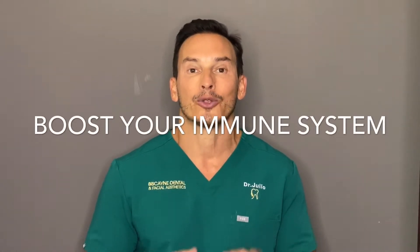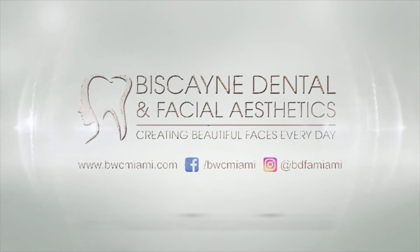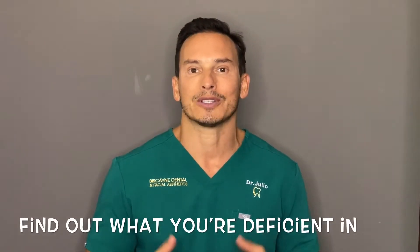Hello fellow quarantiners, I'm Dr. Julio and I want to discuss ways to help boost your immune system through supplementation and testing. How in the world would we know what we need unless we test ourselves to find out what we're deficient in?